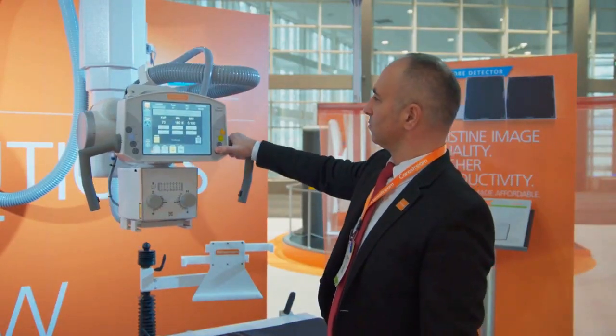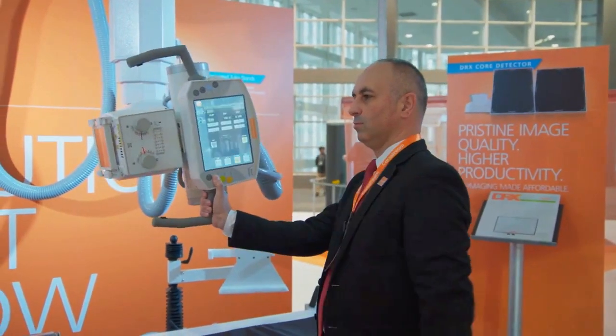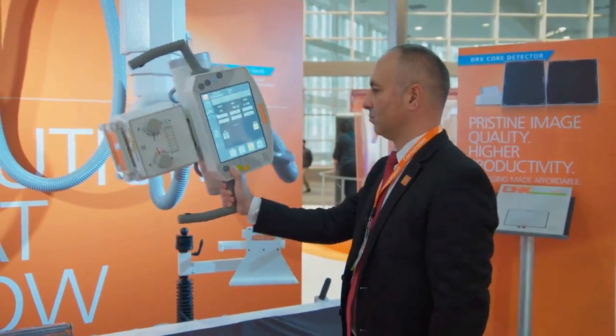Customers who have small to mid-sized hospitals and departments should check out our DRX Ascend. It delivers superb performance and will grow along with you.